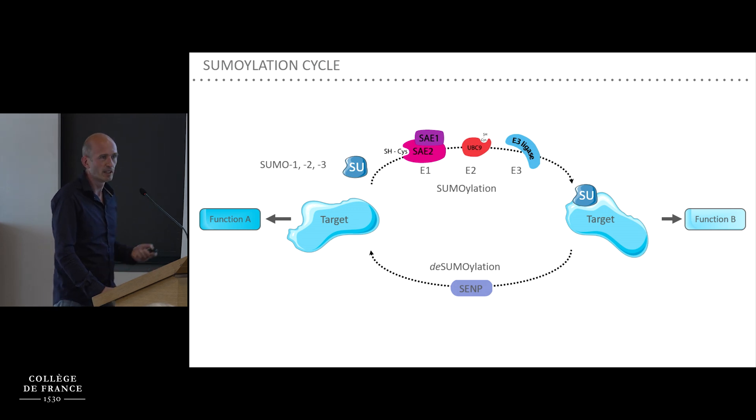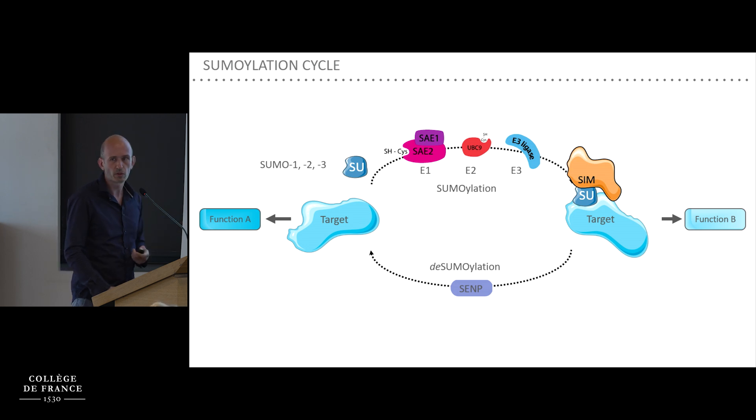Just a brief introduction to sumoylation. It is a post-translational modification consisting in the conjugation of SUMO proteins — there are three main SUMO isoforms, SUMO-1, -2, and -3 — which are conjugated to lysines of target proteins via a conserved enzymatic cascade comprising a SUMO E1, a SUMO E2, and several E3s. Sumoylation is highly dynamic, with proteins being constantly sumoylated and de-sumoylated by de-sumoylases of the SENP family. Like most post-translational modifications, sumoylation changes protein interaction surfaces — it can either hide existing surfaces or create new ones, in particular through recruitment of proteins containing SUMO-interacting motifs.